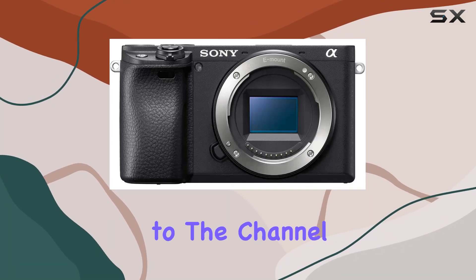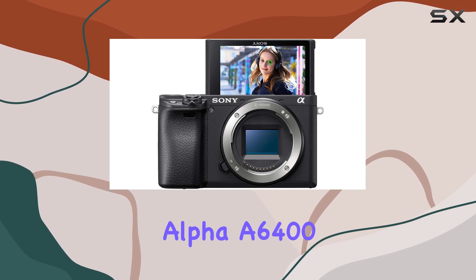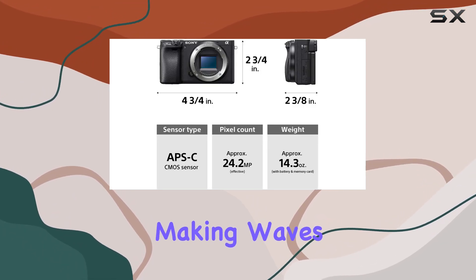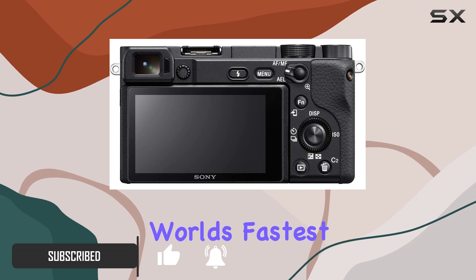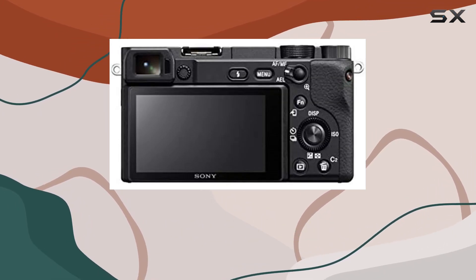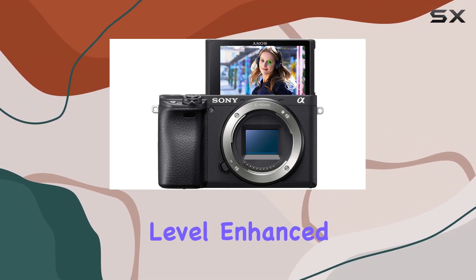Hey everyone, welcome back to the channel. Today we're diving deep into the Sony Alpha A6400, a compact APS-C mirrorless camera that's been making waves in the photography and videography community. Let's talk about its next-gen speed, boasting the world's fastest 0.02 seconds autofocus with real-time AF and object tracking — a feature that elevates your shooting experience to a whole new level.